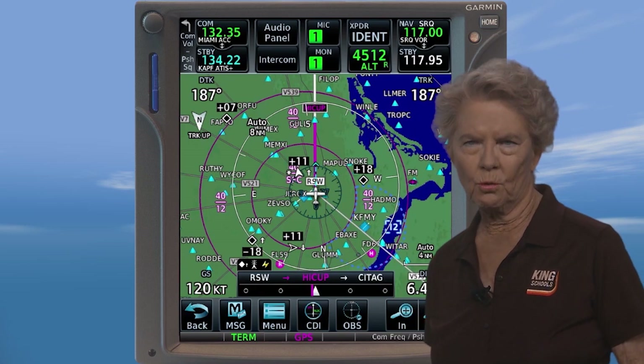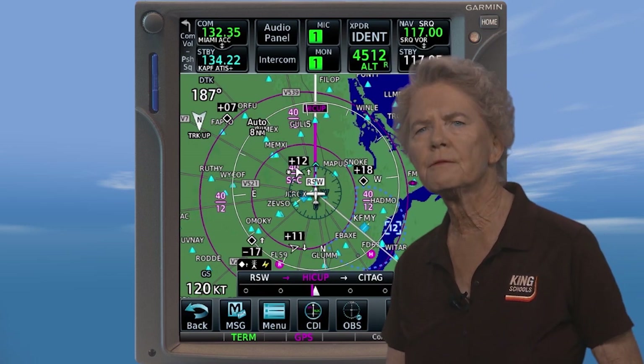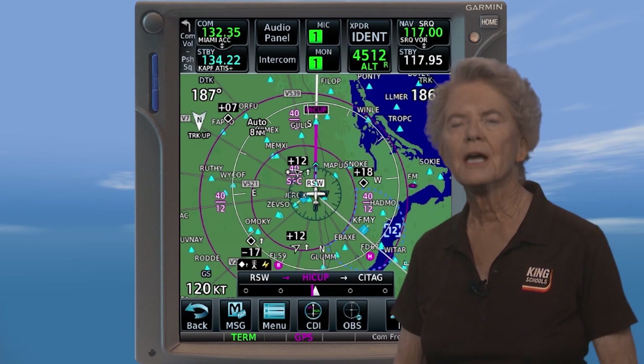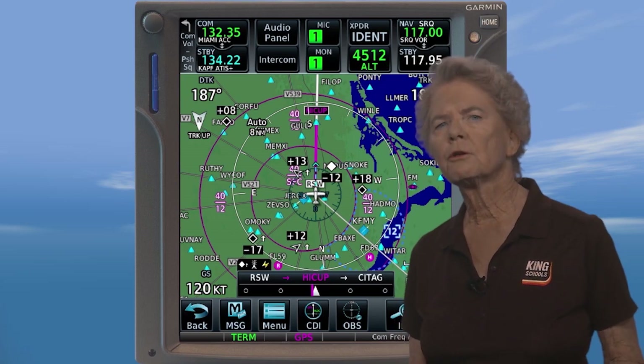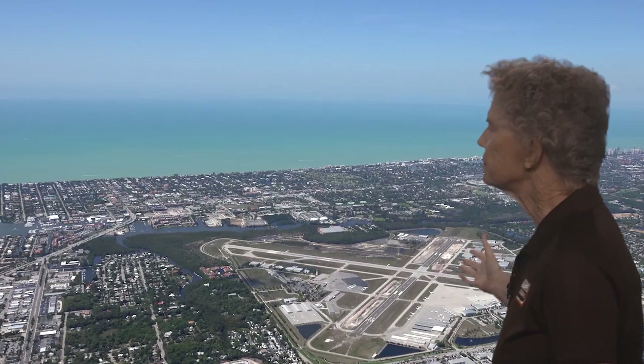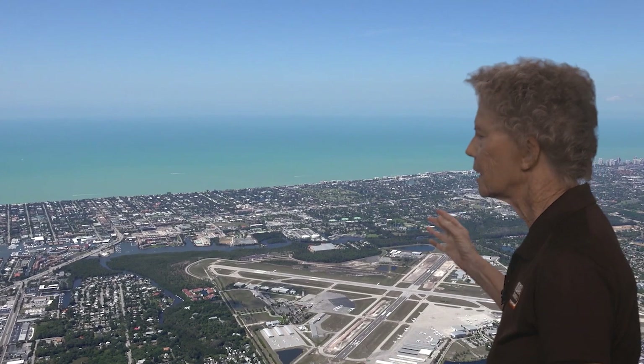Entering and flying a holding pattern is one of the many phases of IFR flight where advanced avionics used effectively can really reduce your workload. So let's fly both a non-published and a published hold using a WAAS GPS unit and see how easy they can be. Keep in mind there are differences between units manufactured by different companies, so the entries you see here may be somewhat different than the equipment you fly with. But what we'll present here will give you an idea of how advanced avionics can really help you.